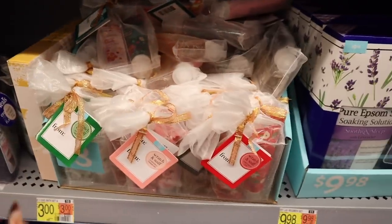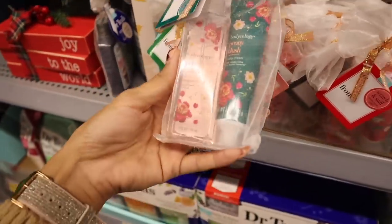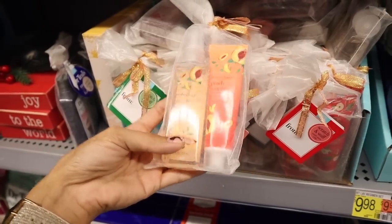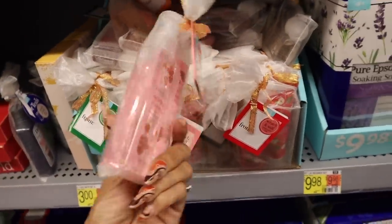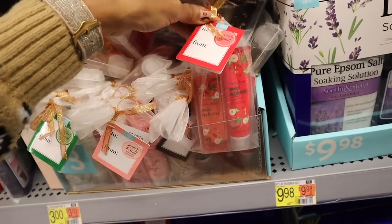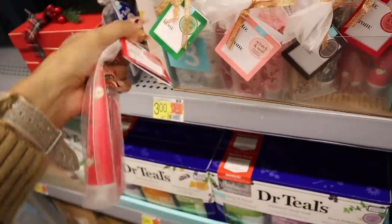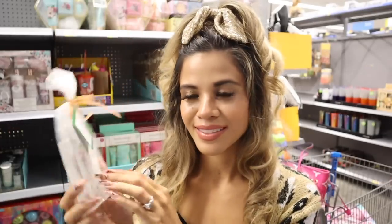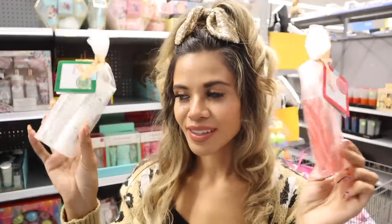In this bin you also get two things for three dollars — Bodycology sets with body cream and fragrance mist. Scents include blush, peach sunrise, strawberry cheesecake, cozy fireside s'more, sweet apple cider, and pure white gardenia. I scratched and sniffed sweet apple cider — it smells just like apples, like the Bath and Body Works apple candle but for your body. The pure white gardenia smells like a very high-end perfume. We are definitely getting these for friends.